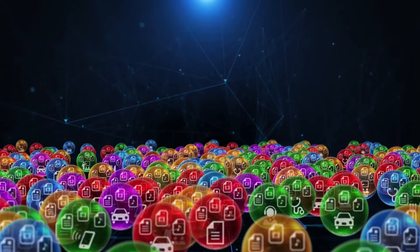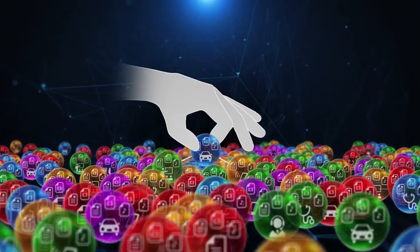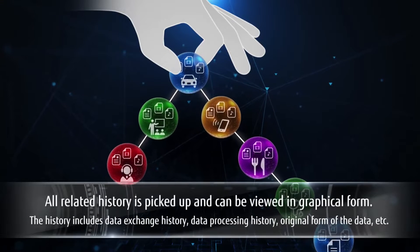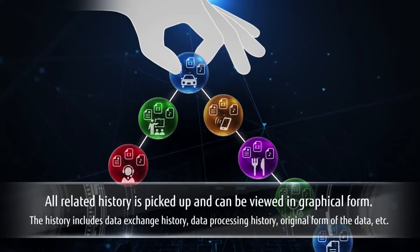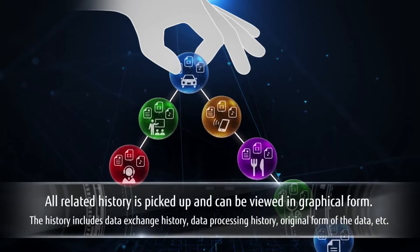If we look at a single item of data, all related history is picked up and can be viewed in graphical form. The history includes data exchange history, data processing history, the original form of the data, and other information.